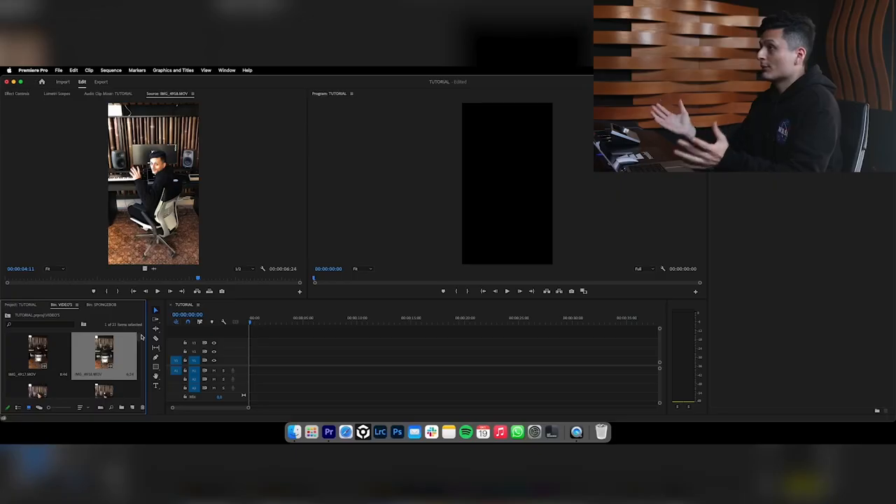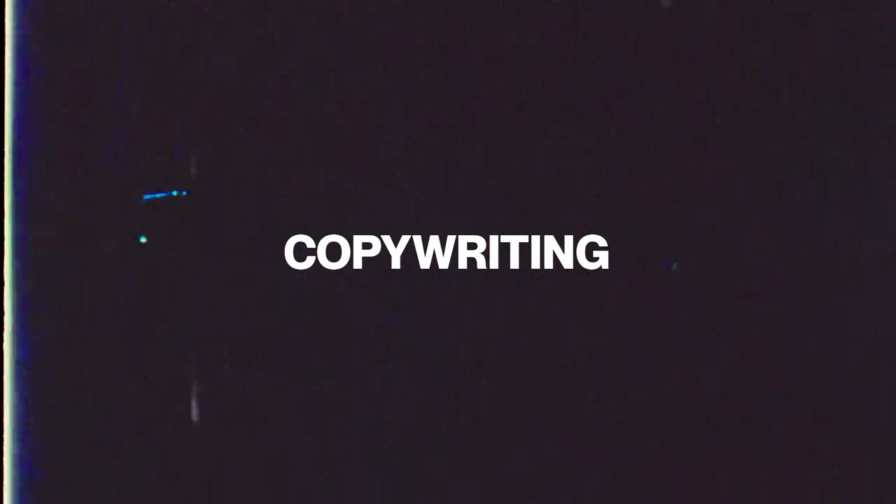Alright guys, so now we're going to edit the video. You don't have to be super professional about it — you just gotta keep it clean, keep it simple, and remember, the pacing is so important. We're here on Premiere Pro, but you can use CapCut or really any software that lets you edit videos. Keep it simple — don't use 100 hashtags, don't even use 20. Maybe use less than 10; it's more than enough.